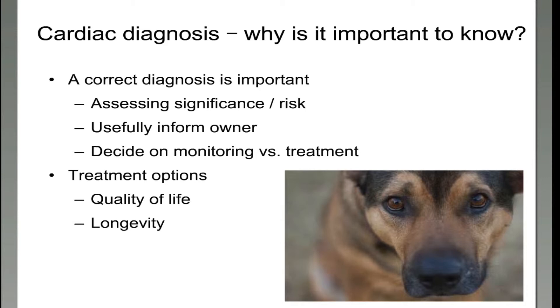Then we can assess the significance or the risk. For example, if your pet needs an elective anaesthetic for a dental, or an emergency anaesthetic, we know whether that's a risk we can take. We can also inform you as the owners much more meaningfully in terms of whether you need to make any changes to exercise regime, feeding, weight loss, or anything like that.